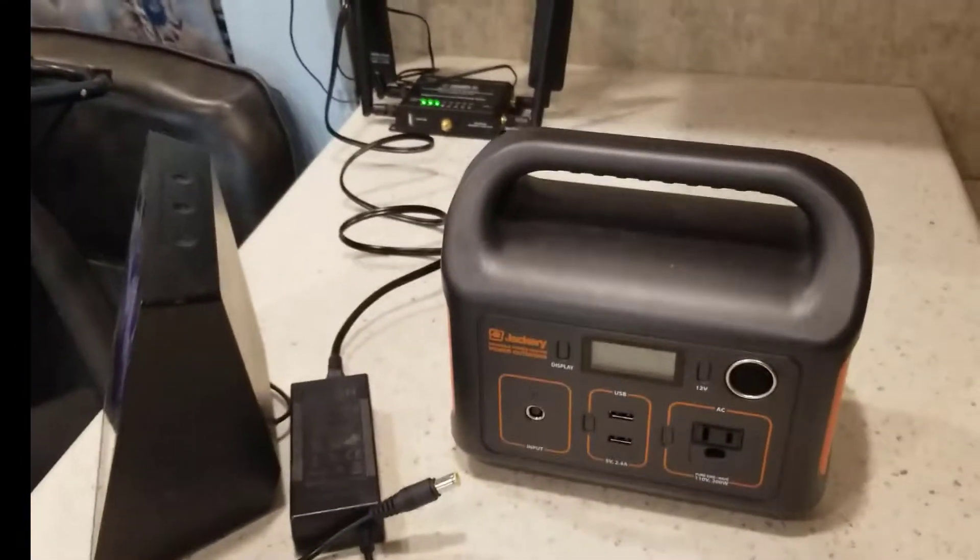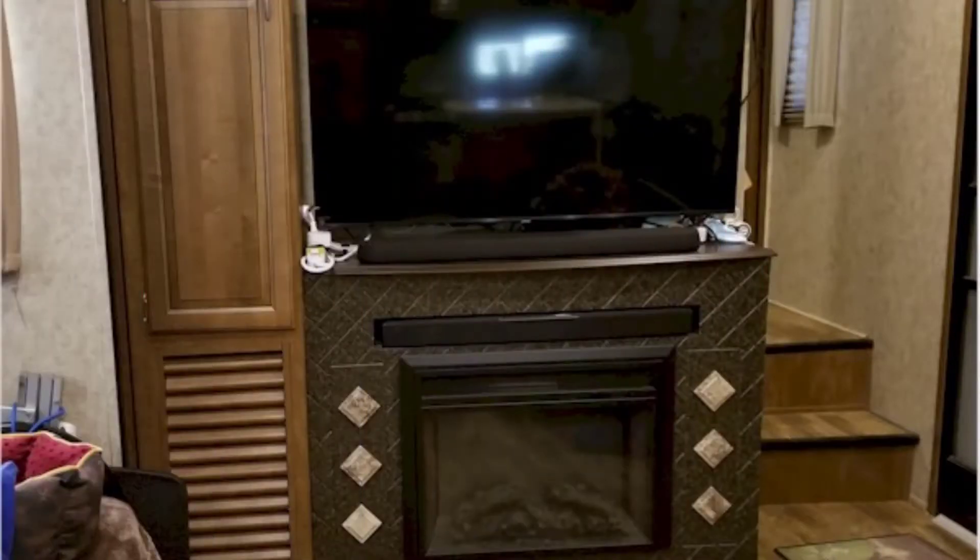Another thing we did was upgrade our television — we got a Samsung TV. When we did that, our sound bar would not connect to it because it has the red and white RCA plugs and the TV doesn't have those for sound output. So what we did was buy a Yamaha sound bar and just put it up on top. That way whenever we sell the camper, they can have the original sound bar and we keep ours. The sound is way better — much, much better.